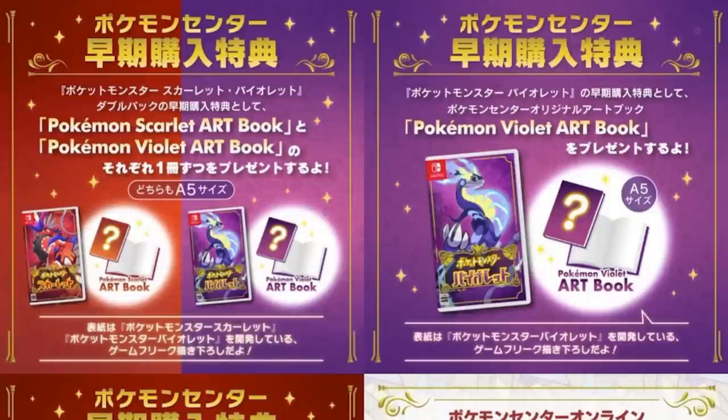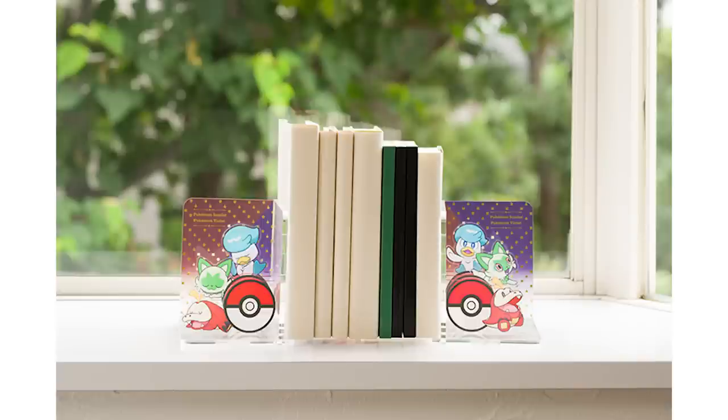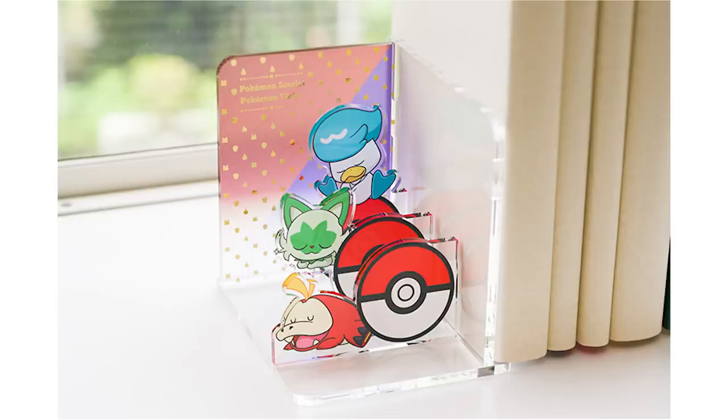In more unique items, Toys R Us in Japan is giving out jigsaw puzzles depending on the version that you purchase. I just think that's really cool — how many Pokemon puzzles do you have? But Pokemon Center Japan's pre-order bonus is you'll get yourself art books based on the version that you get, and they're even coming out with a custom Pikachu card for pre-ordering this game. So you're getting the art book, you're getting a Pikachu card, and it's also going to put you in the running for a lottery where they're going to give away 100 of these glass bookshelf ends. They're really hooking it up at the Japanese Pokemon Center.